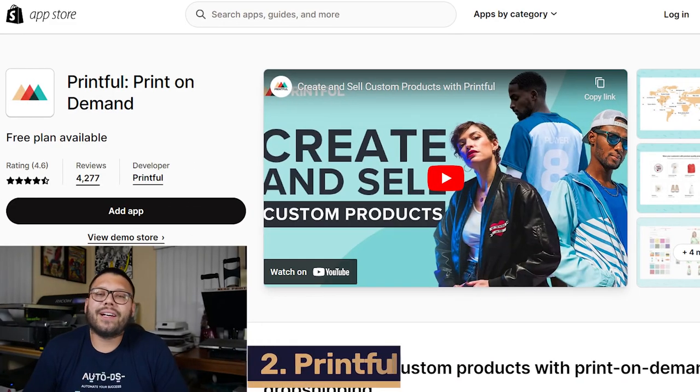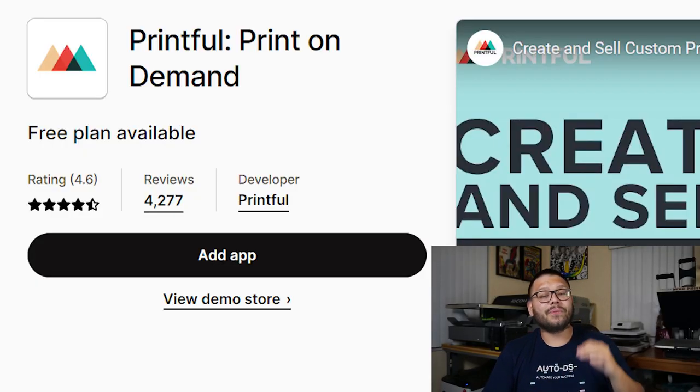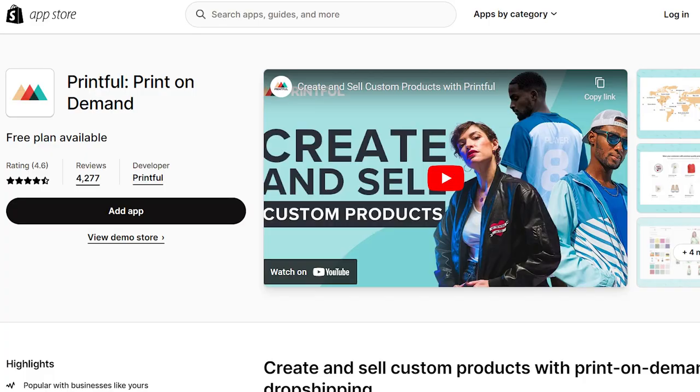Coming in at number two, we have Printful. Printful is a print-on-demand app where you're able to submit your designs and have them printed onto t-shirts, tumblers, cups, mugs, and more. They have a 4.6 out of 5 on the App Store and very high quality prints. They offer custom branding as well as packaging, so you can have your entire order customized to your brand colors and logo. They also have a very powerful built-in mock-up generator, so you're able to make mock-ups directly on the app — no need for Photoshop. The Printful app starts at just $9 a month.